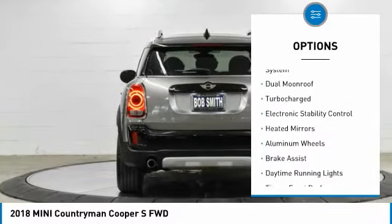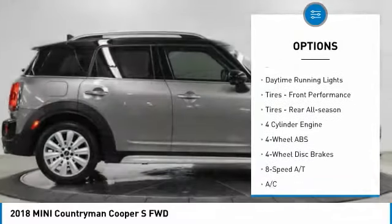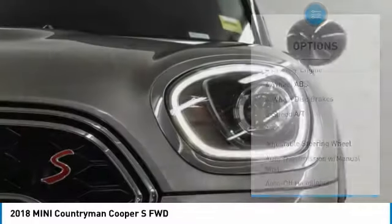Tire pressure monitoring system. Dual moonroof. Turbocharged. Electronic stability control. Heated mirrors. Aluminum wheels. Brake assist.